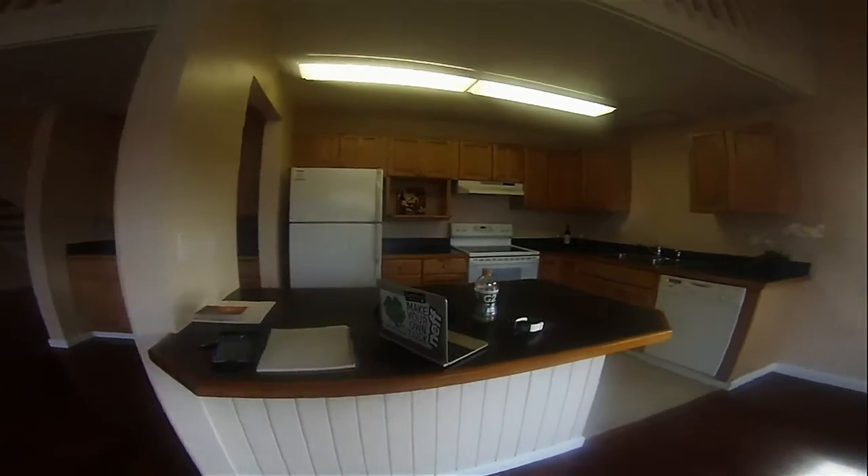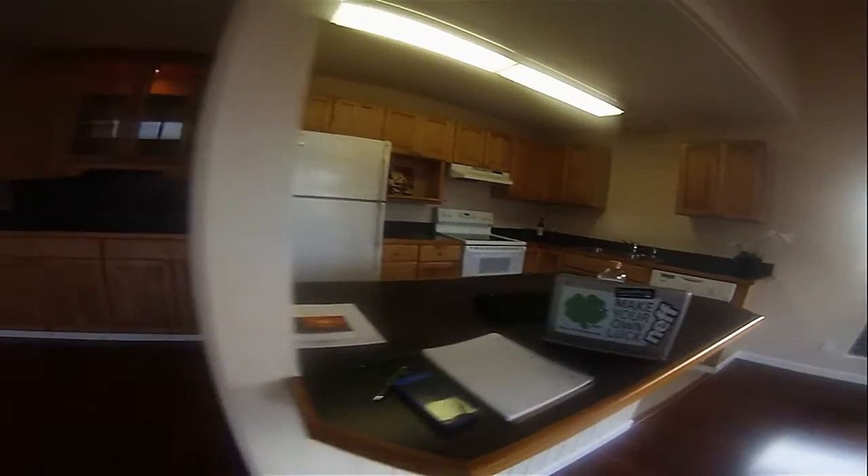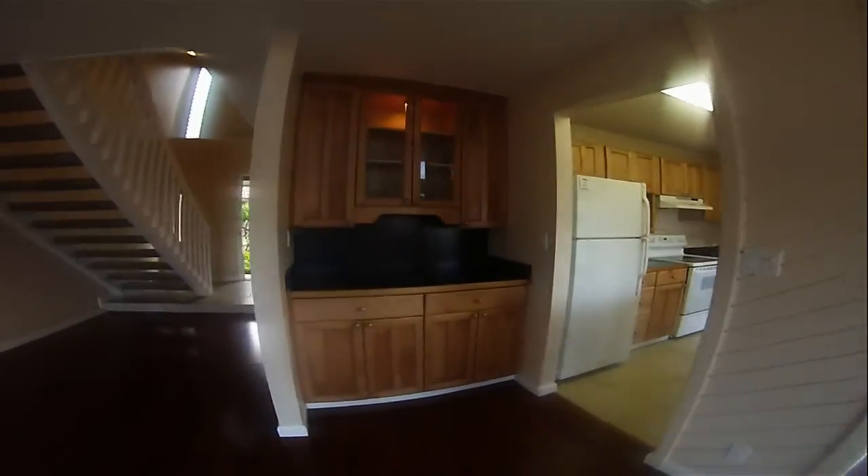Updated kitchen. 'Make your own luck' — there's our motto right there. Great area for all your dishes and entertaining.